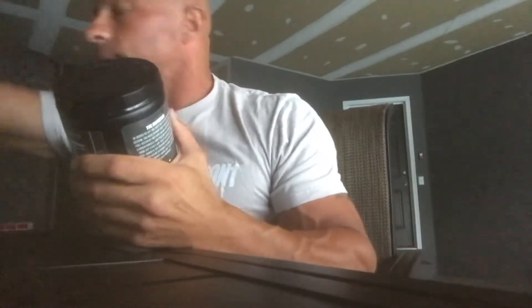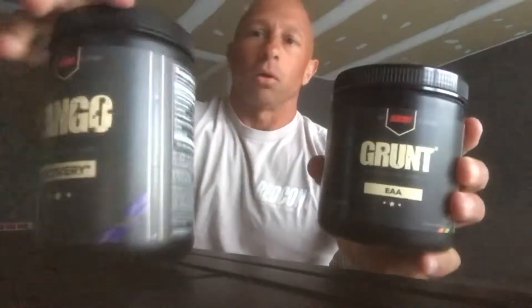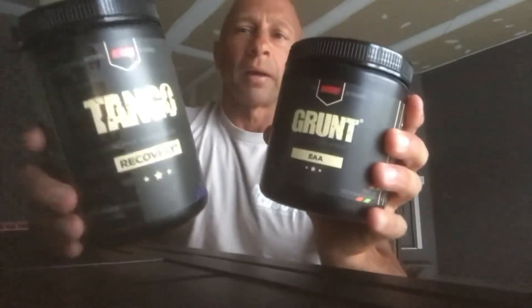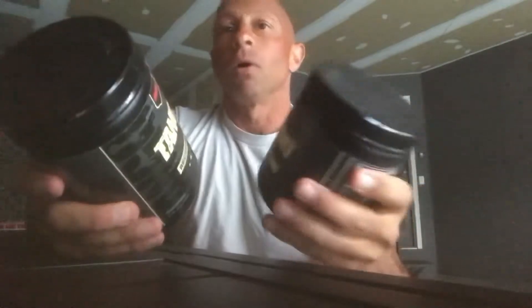For intra-workout, I usually go with Grunt, which is essential amino acids, and Tango, which is creatine monohydrate and creatine HCL. These two combinations get me through a two-and-a-half-hour workout with a half hour of cardio at the end — about a three-hour workout — and I've got lots of energy after.